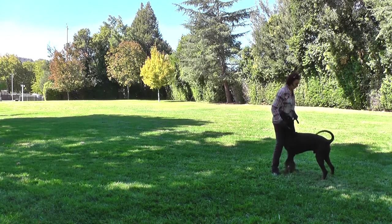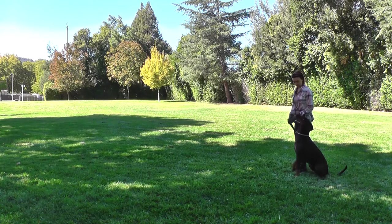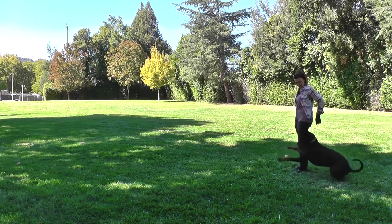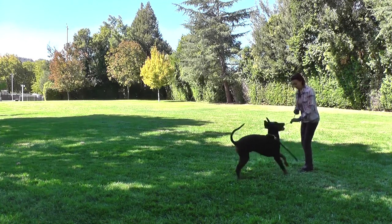Sit. Sit. Look. Good look. Yes. Good boy. Good move. Good boy. Good look.